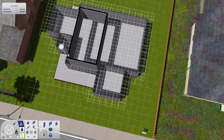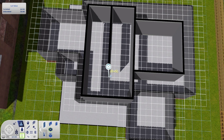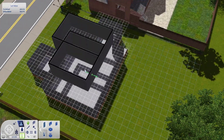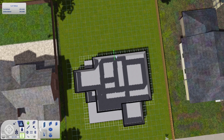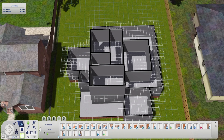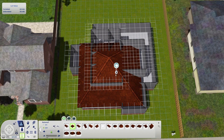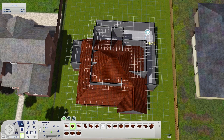It is on a 20 by 30 lot and it is three bedrooms and three bathrooms. I'm finding it hard in my houses lately to balance out the number of bathrooms and bedrooms. I normally like three bedrooms and two bathrooms — I feel like that's enough. Three bathrooms is okay, but I feel like it's a bit more realistic to not have as many bathrooms as bedrooms.